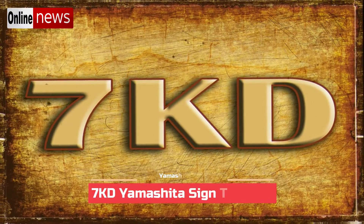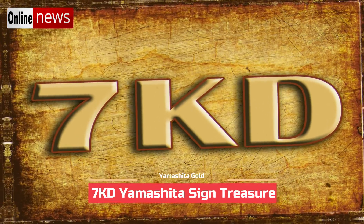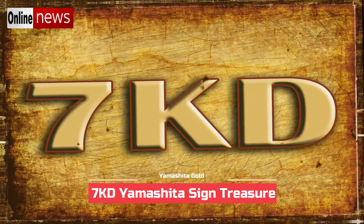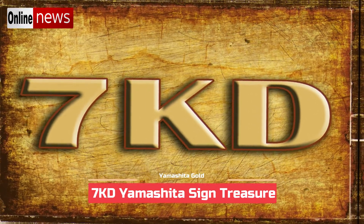Based on my experience, most of the 7KD signs that I encountered were engraved on surfaces of rocks, although the rocks can either be huge or small. Other than rocks, I have also seen some old trees with engraved 7KD signs on them.